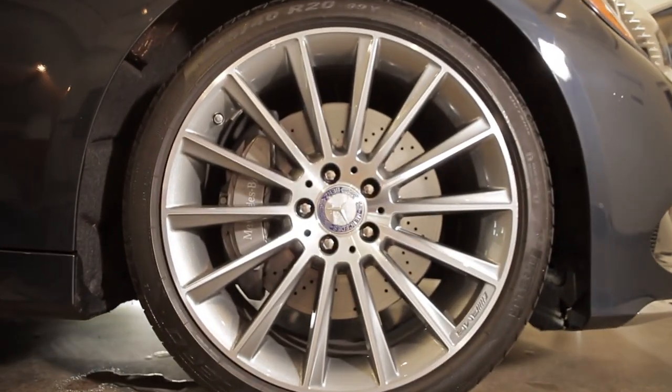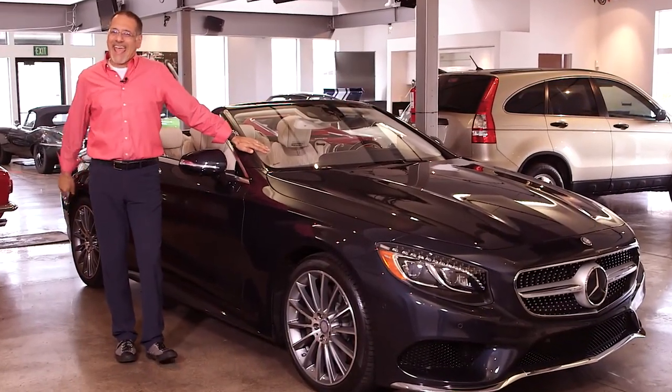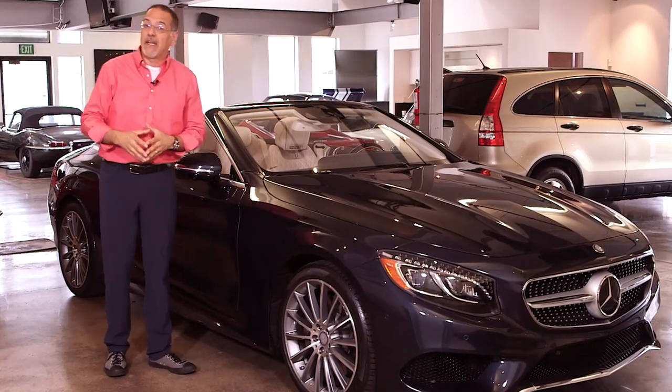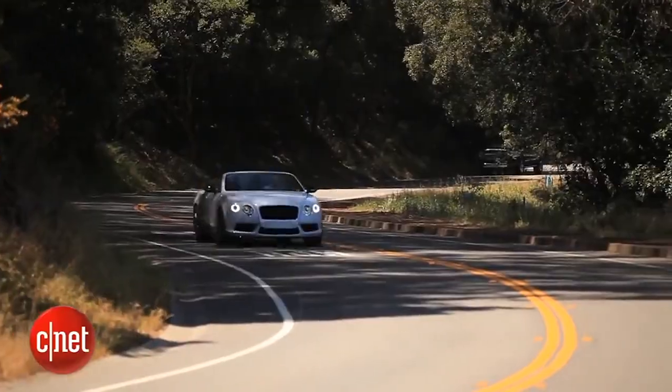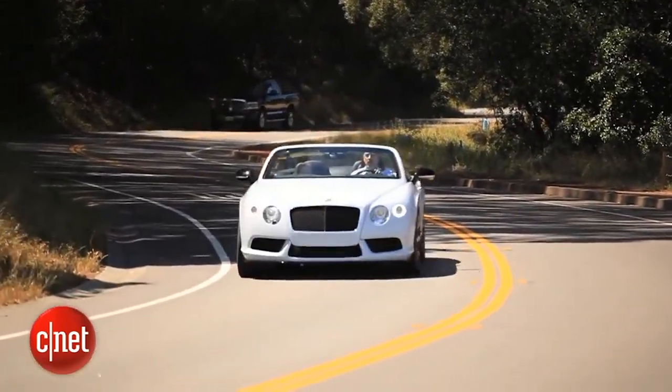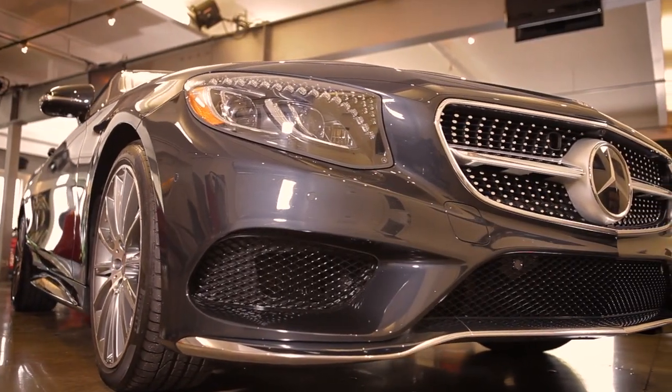I'd like to start these videos by pointing out the competitors to the car I'm about to show you, but I don't think I can here. BMW and Audi and Lexus don't do this. Bentley does with a Continental convertible, but that's 100,000 more at least. Mercedes may have themselves their own niche with the S-Cabriolet.